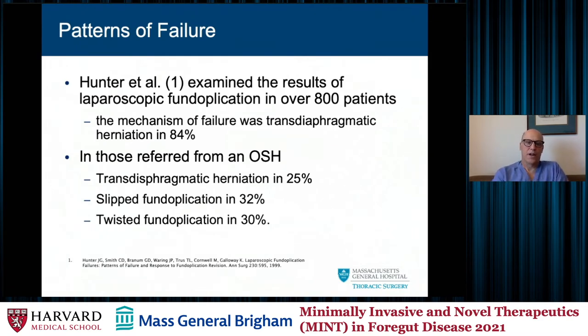Typically the pattern of failure was transdiaphragmatic herniation, as Hunter reported in over 800 patients in about 85 percent of cases. In cases reported from an outside hospital, transdiaphragmatic herniation was 25 percent and twisted fundoplication 30 percent. What he's saying is that in his experience most patients migrated transdiaphragmatically, but in the outside experience a lot of them were poorly performed — and I think that speaks to the volume of the surgeon and the quality of outcomes.